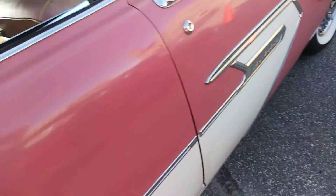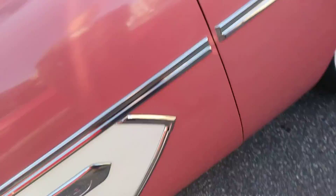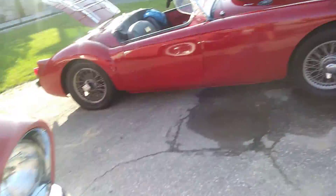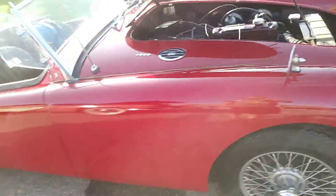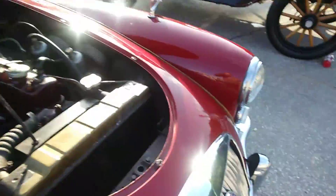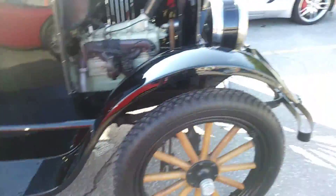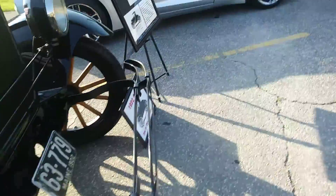Then there's this pink Chevy. Then there's an MG — I don't know what it is. And here we have a Gray, a 1922 Gray.